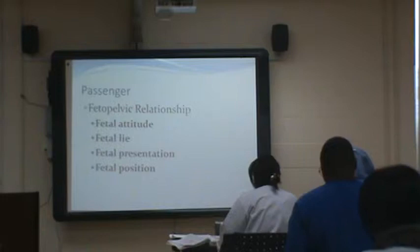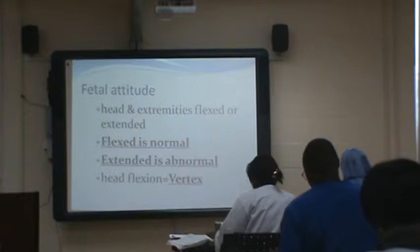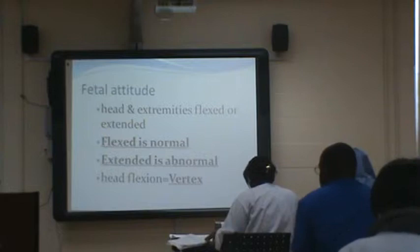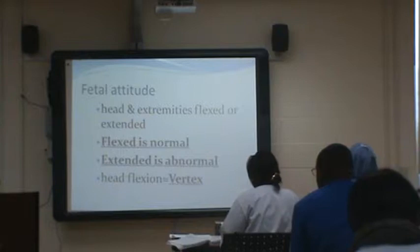Then the baby in relation to mom's pelvis — the attitude, the lie, baby's presentation, and the condition. Fetal attitude means how are the head and extremities — are they flexed or extended? Flexed is normal; extended is not. Head flexion is called vertex. You want the baby coming down with chin tucked in, arms and legs in the fetal position. That's the easiest way for them to come down.